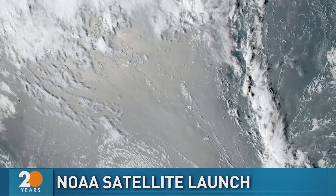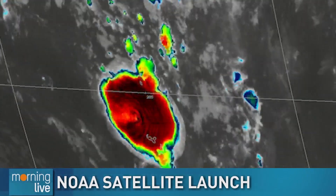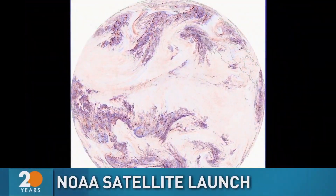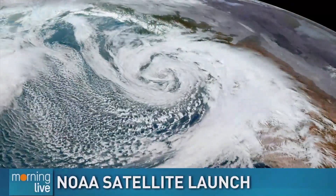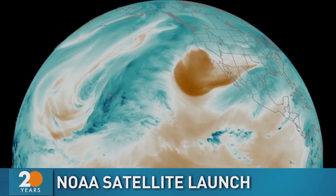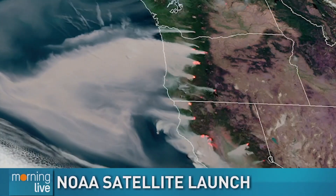From there, we can take images of the Earth and sections of the Earth as quickly as every 30 seconds. You can animate those together, and the forecasters can get an excellent feel for how the weather patterns are advancing and progressing. Weather patterns move from west to east, and this GOES-T satellite is slated to go into the west location over the eastern Pacific, where it will keep an eye on the western United States, Alaska, Hawaii, and the western provinces of Canada as well.